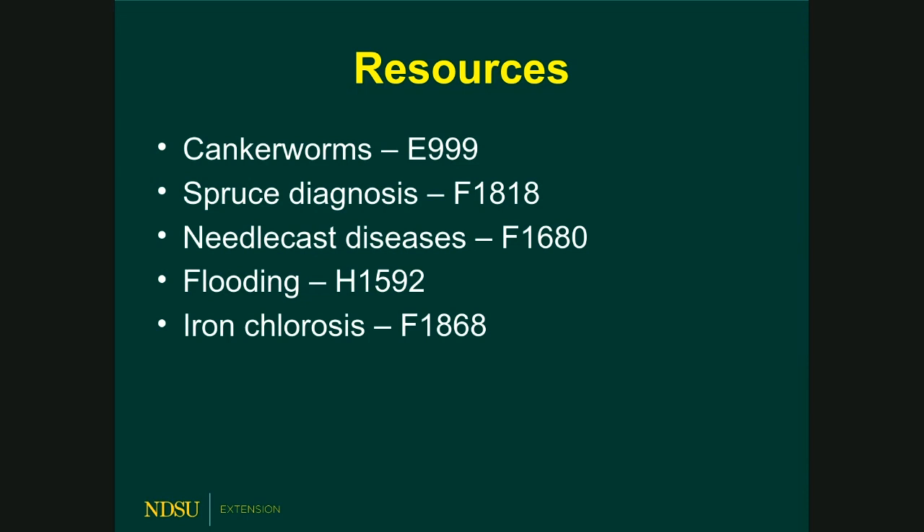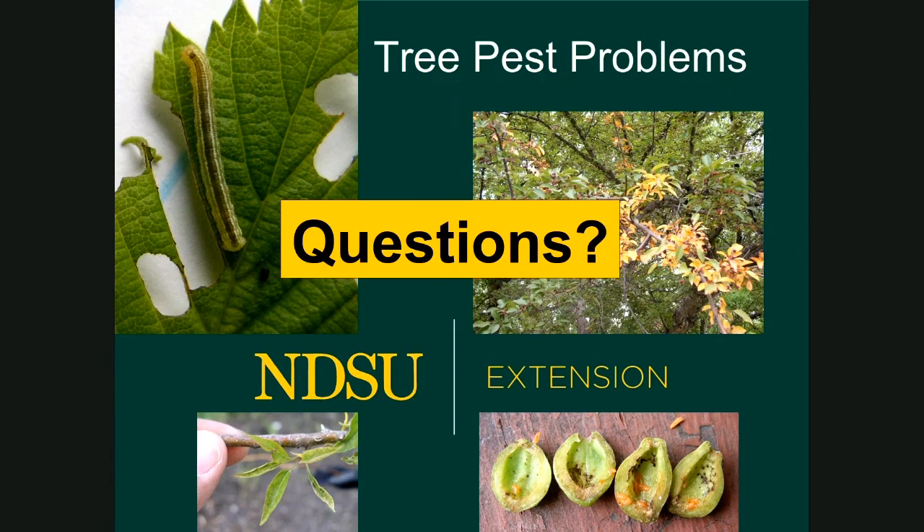Here are some resources I'd recommend. NDSU Extension has a brand new publication on canker worms: E999. For spruce diagnosis in general: F1818. The needle cast diseases publication was recently updated. Also look up flooding and iron chlorosis publications. Just type 'NDSU Extension' and the publication number to find them online.